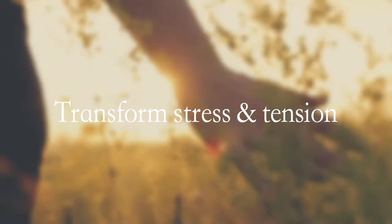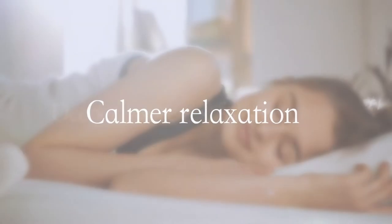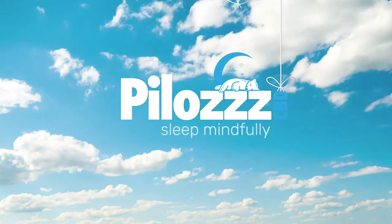Discover a new way that can help transform stress and tension into a state of calmer relaxation to achieve a deeper, more restful sleep. Welcome to the world of Pillow's CBD Slumber.